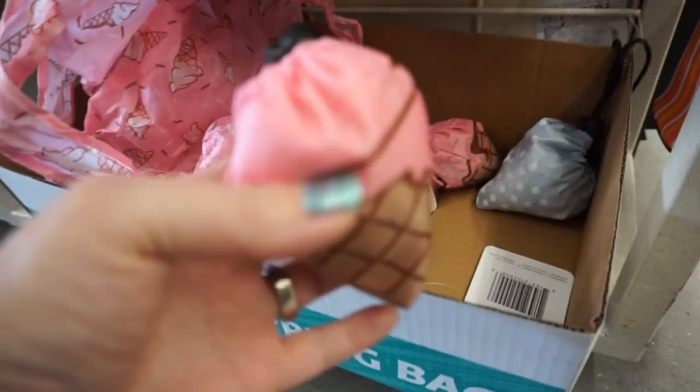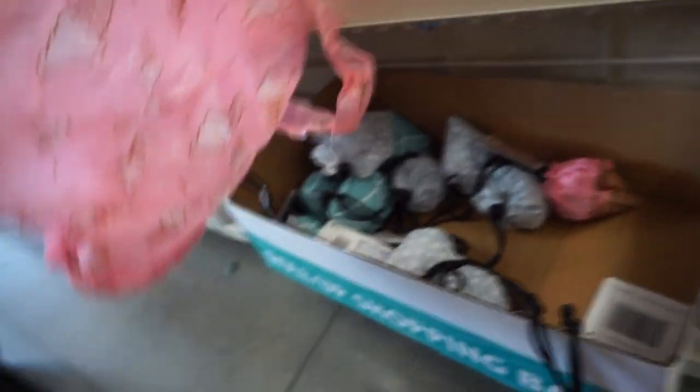Oh my god, that's so cute — my daughter's gonna love that! And a gray polka dot one — yes! Someone opened that, not me, but it's a pretty decent size to be able to just keep in your purse.